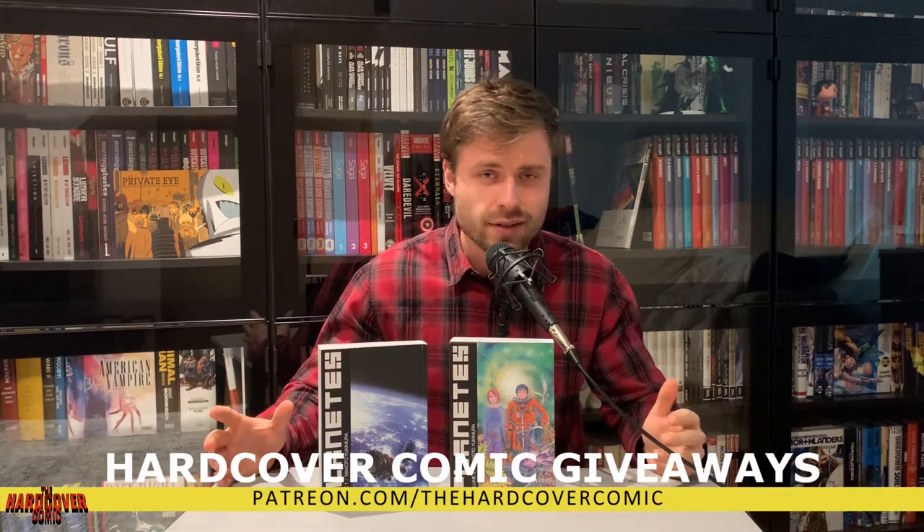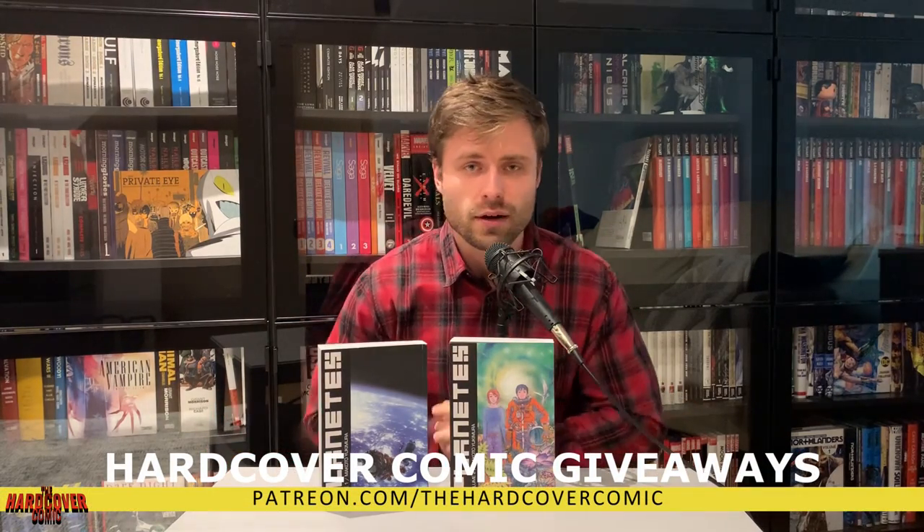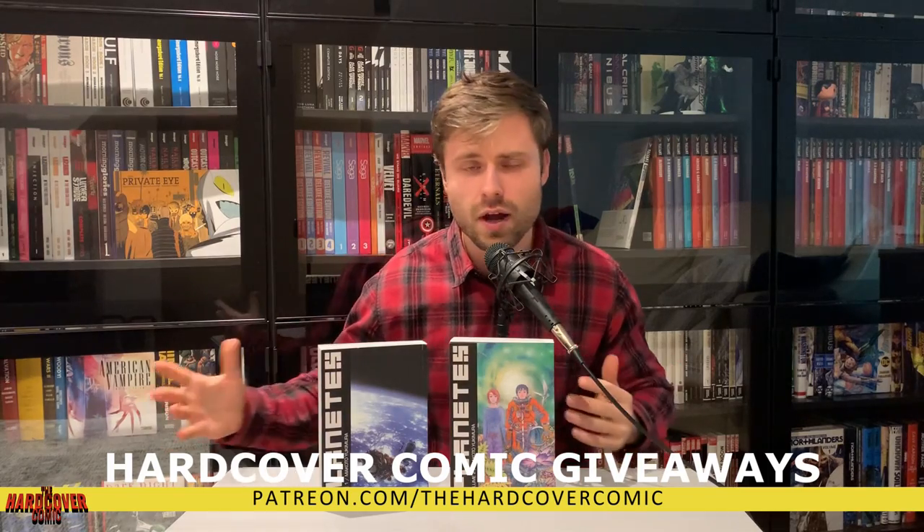Matt uses them and he loves them. They have a really cool scent. Be sure to also check out our Patreon. For as little as a dollar, you will have a chance to win a hardcover comic — could be a deluxe edition, an omnibus, an absolute. Link down in the description below.